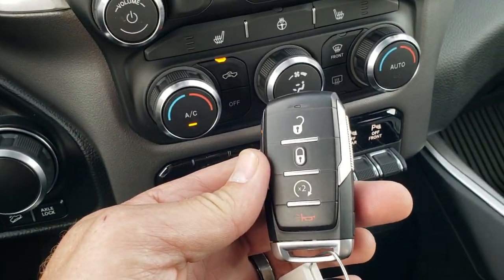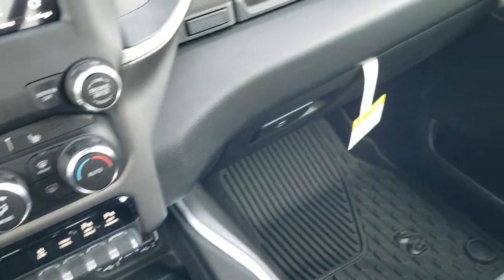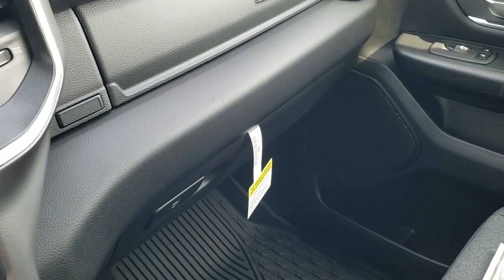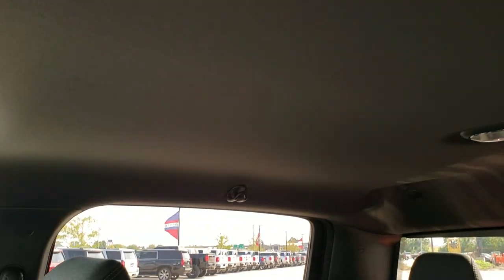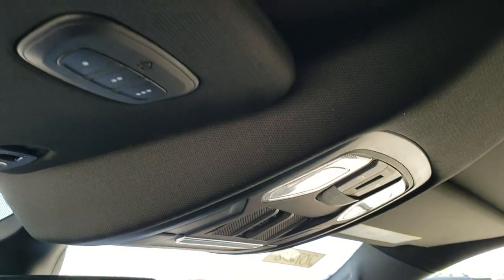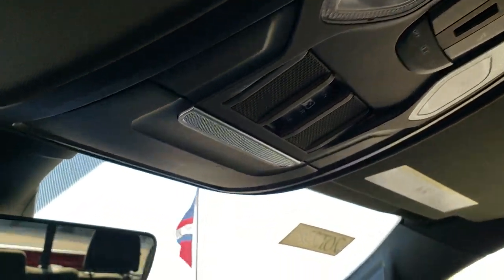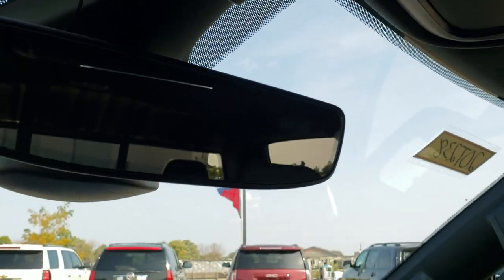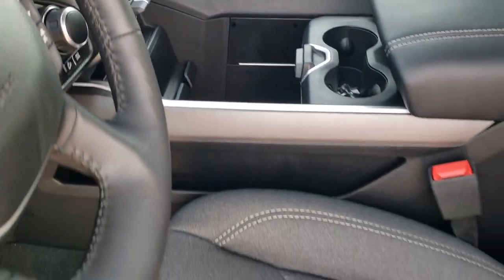You get keyless entry with remote start — really a nice chunky heavy key fob. Dual glove boxes. That all-weather floor mat. You get the black headliner, map lights, power sliding rear window with the built-in rear defrost, and then your HomeLink buttons with your garage door, security systems, and lighting system capabilities. Auto-dimming mirror. We'll take a quick look at the back seats and then do one more final walk around the truck.